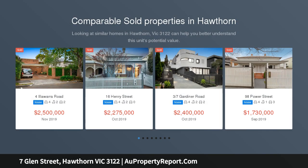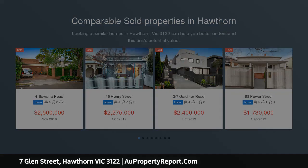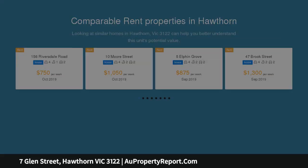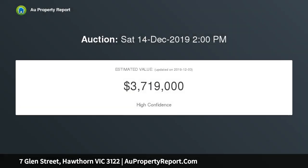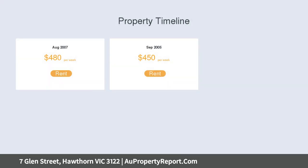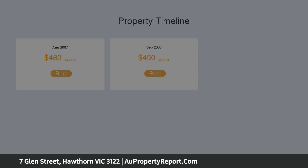A remarkably substantial sanctuary in a prestigious Scotch Hill position, this classic double-block fronted Victorian with an extraordinarily deep rear garden presents a landmark opportunity with significant potential. These are dimensions often dreamed about though seldom found, with the expansive allotment showcasing endless possibilities with rewarding lifestyle outcomes. A timeless presence in a blue ribbon location reflects a heartwarming character more reminiscent of a country homestead.